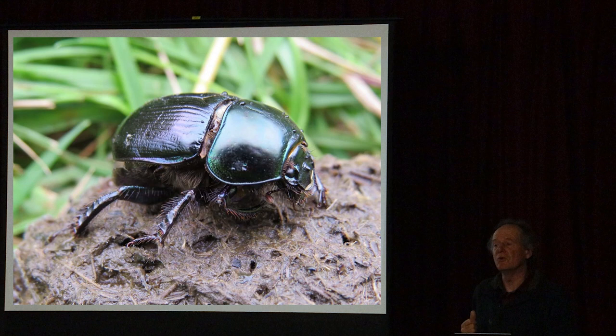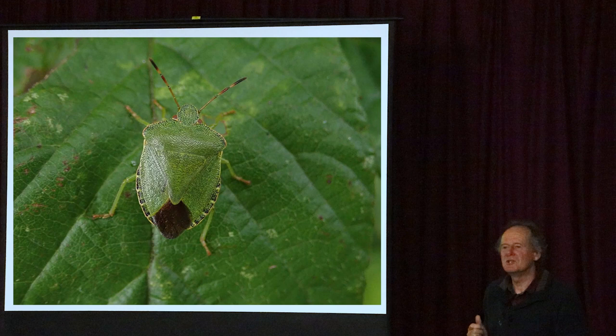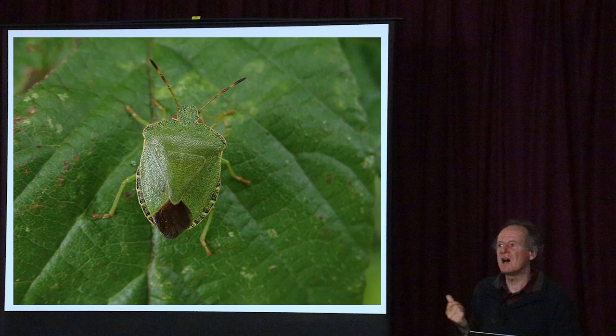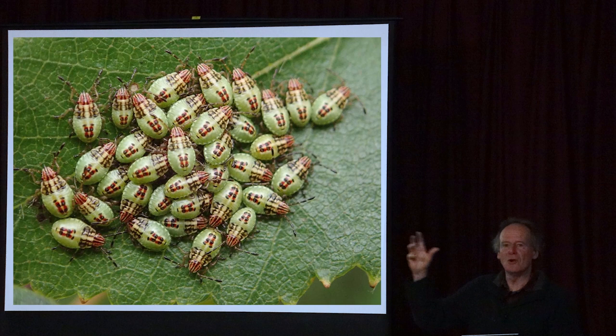A bit about the life history of shield bugs - 'bug' is a general term, but these are true bugs because they have mouthparts like straws instead of jaws, so they suck either plant sap or the insides of other insects. Unlike butterflies, bugs don't have a full metamorphosis - they start off as miniature versions of the adult, like grasshoppers and crickets, and just grow bigger during summer. So those are some baby shield bugs which will grow through several stages to become adults.